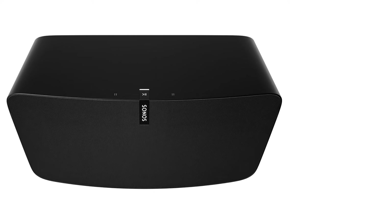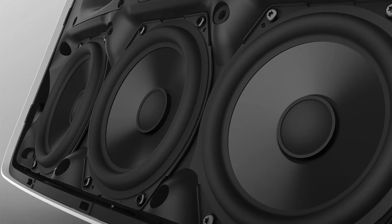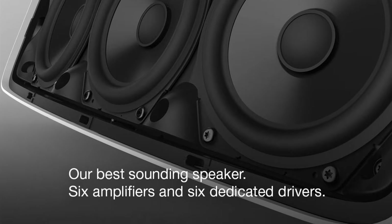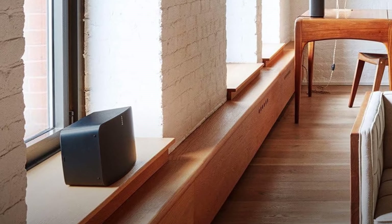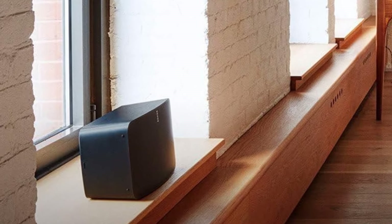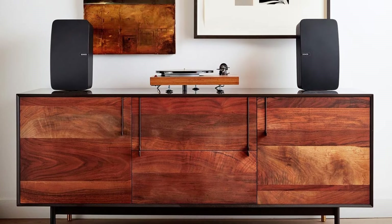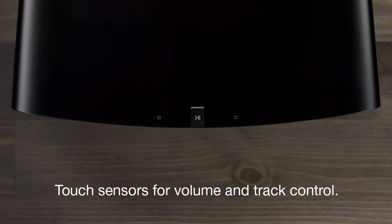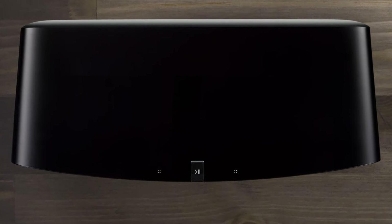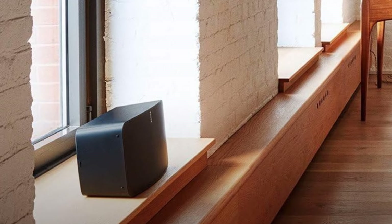The Play 5 has a minimalist, versatile design that fits nicely in almost any setting and can be positioned vertically or horizontally, or used as home theater rear speakers. It is specially designed to optimize sound based on your preferred orientation. The Play 5 is also incredibly easy to set up — you can connect via home Wi-Fi and expand your home audio system by adding more wireless speakers to additional rooms, playing different songs in different rooms or a single song in perfect sync throughout your home.